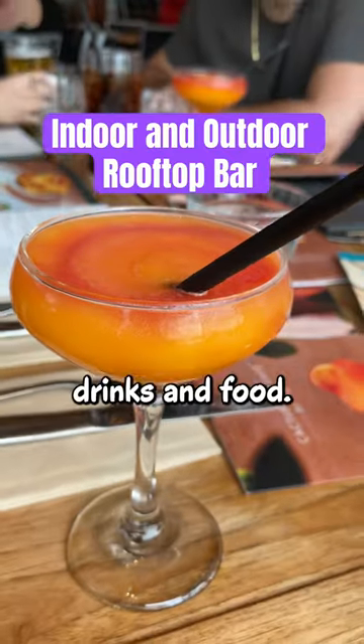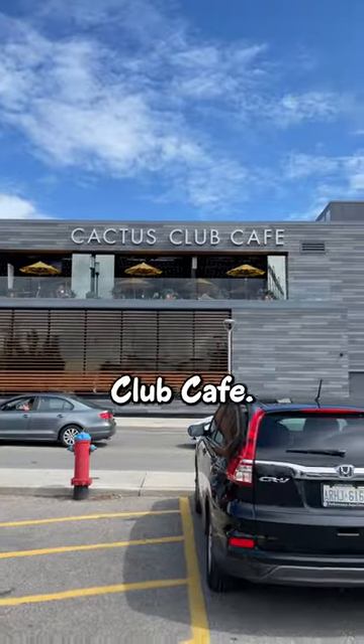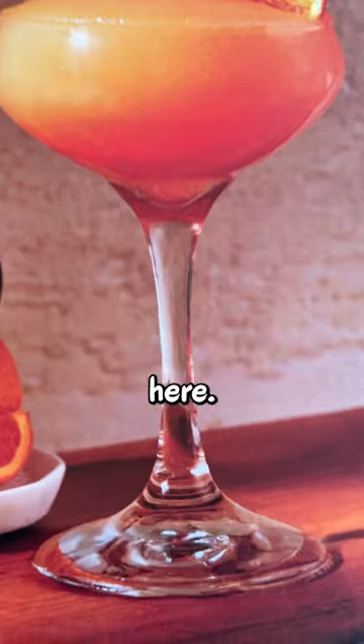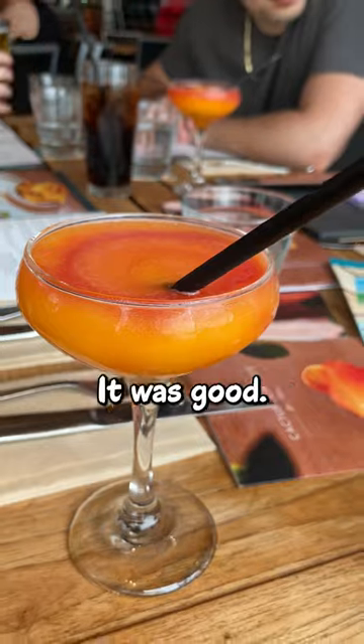A convertible rooftop bar with colorful drinks and food — this was the Cactus Club Cafe. It was a nice looking place, and I'll quickly rate everything I tried here. The peach bellini tasted like peach, it was good. The spicy